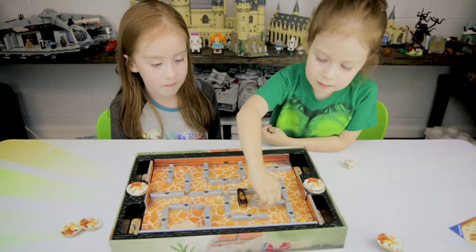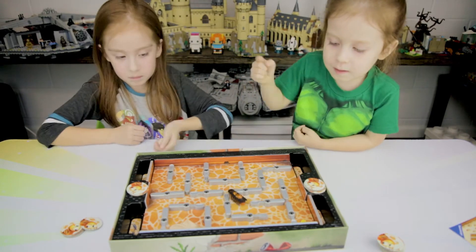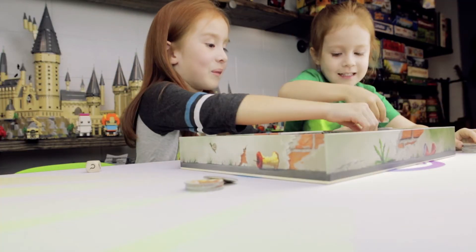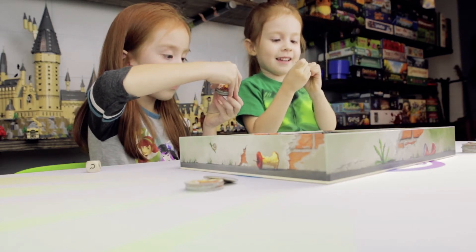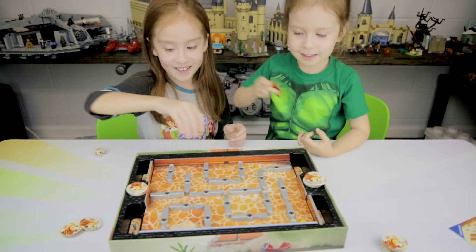Spill. This is a little bit of a good one. Yay! I win! Yay! Yeah, she won! Uh-huh!